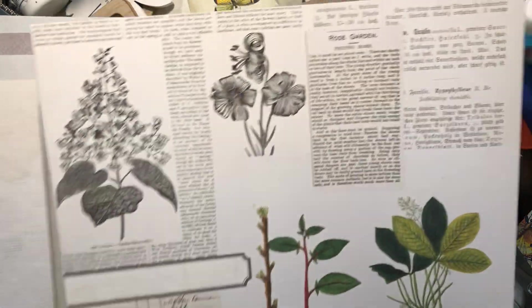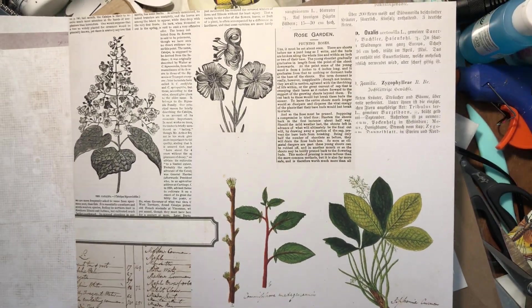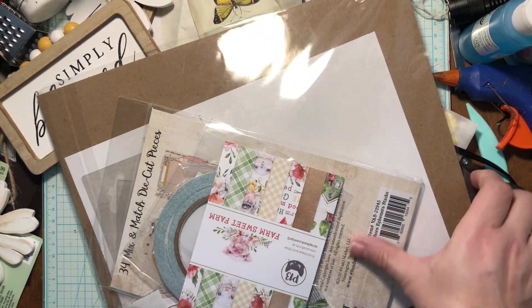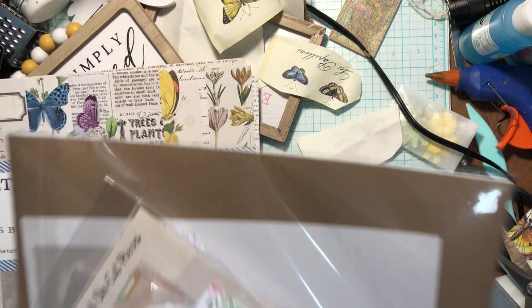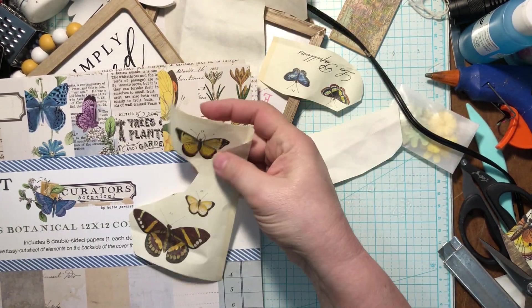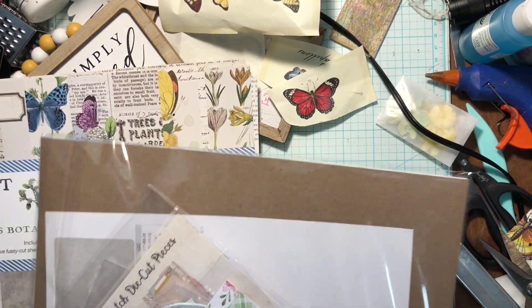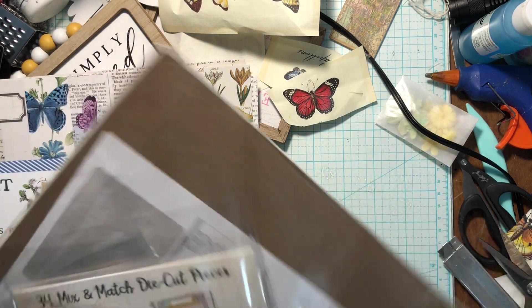Beautiful! Look at this one — the purples, the yellows, the oranges, the greens. I love the graph paper. Beautiful, I'm so happy! And then I got some butterflies from the wrapping paper — I'm fussy cutting them. I've got quite a few cut out already, cutting them into smaller manageable pieces.